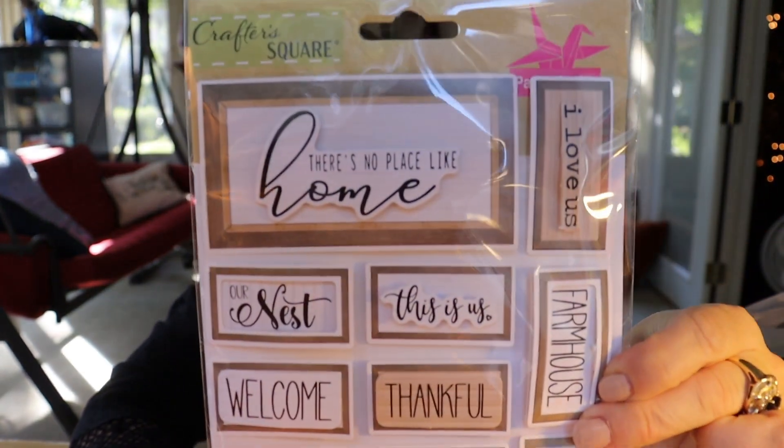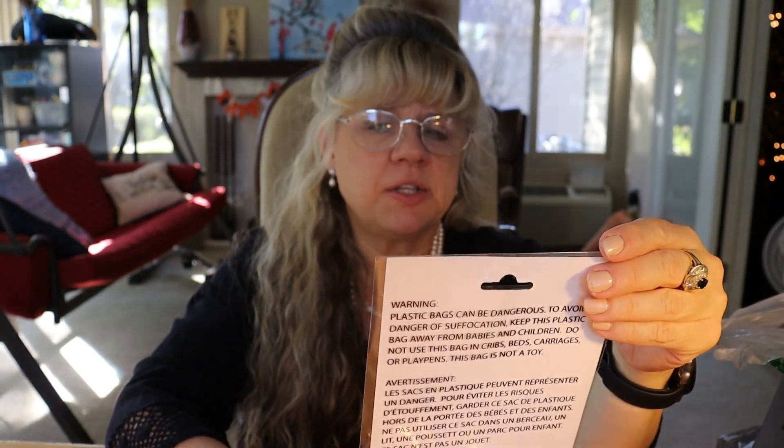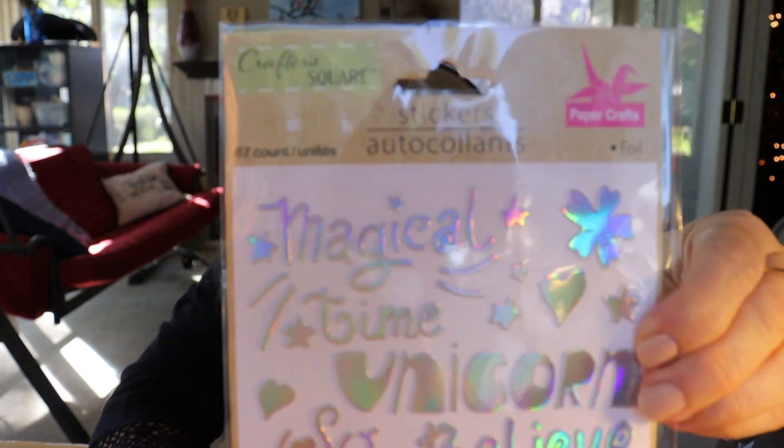I picked up several new sticker sets. This one has a whole bunch of homey type ones — it's got one that says coffee bar, this is us, our nest, to be still. I hope I don't already have this one, but if I do, that's okay. I also got these foil stickers — I thought they were really pretty.